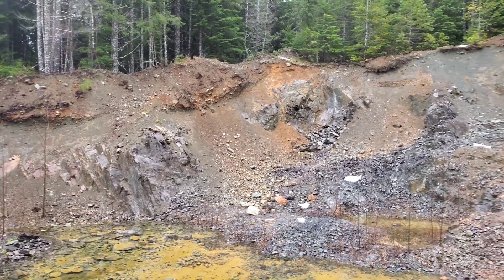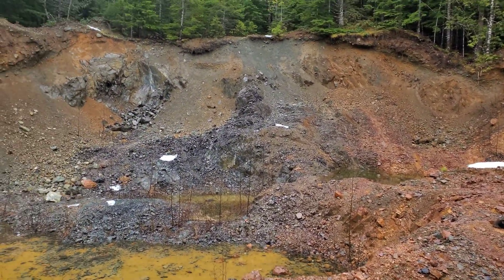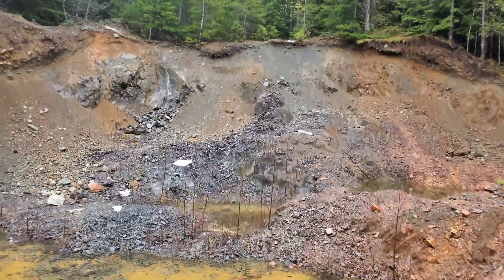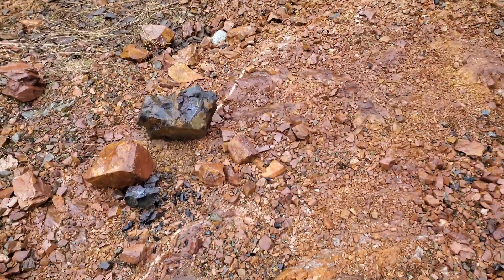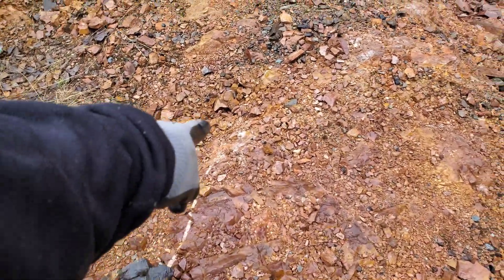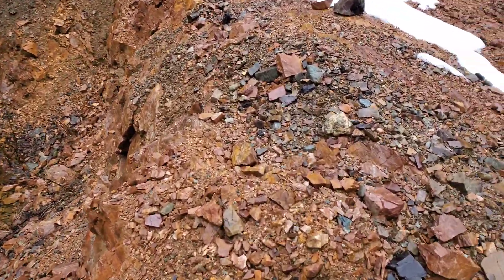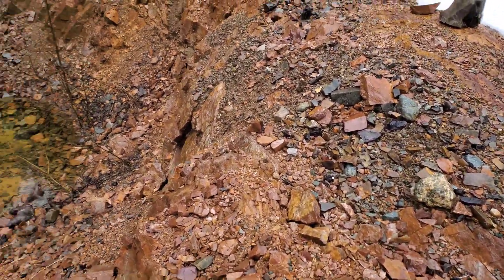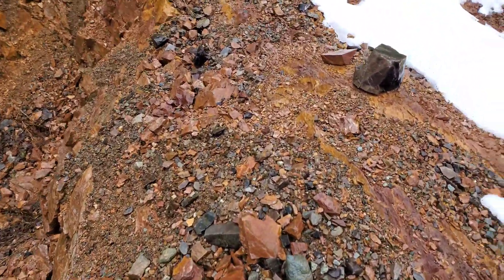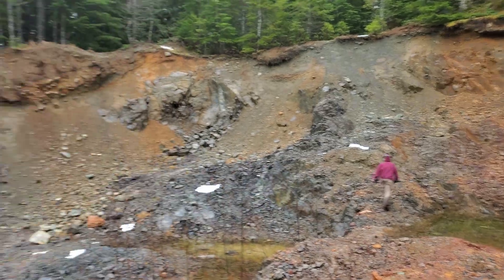We got this area here that's just been cleared out — they blasted it out for road building and just logged this area. You can see how oxidized the rock is here, with a quartz vein running through there, a little stringer. What you have here is a siliceous rock called chert.